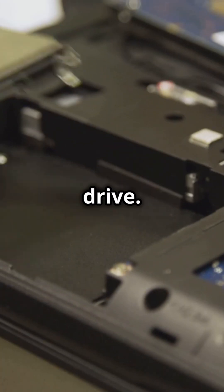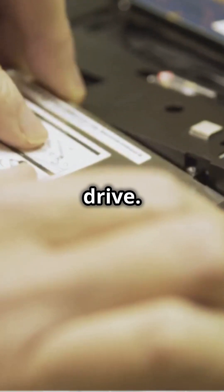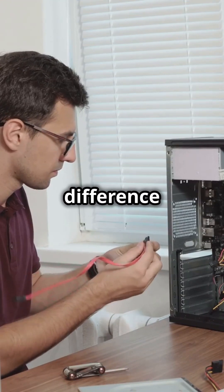Use cloud storage or an external hard drive to offload heavy files and improve performance. Defragment or upgrade your hard drive — SSDs can make a huge difference in speed.